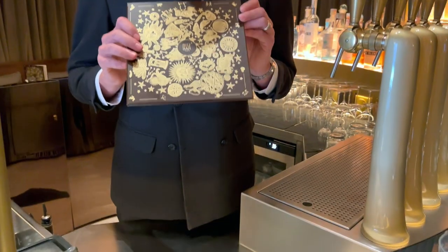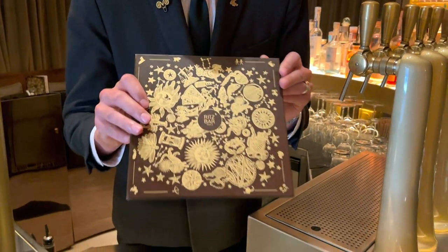Hi, Le Coq et Convention. My name is Romain de Courcy. I'm the director of the Ritz Bar here at the Ritz Paris, and I'm here to introduce you to our brand new menu based around biodynamics. So let's dig into it.